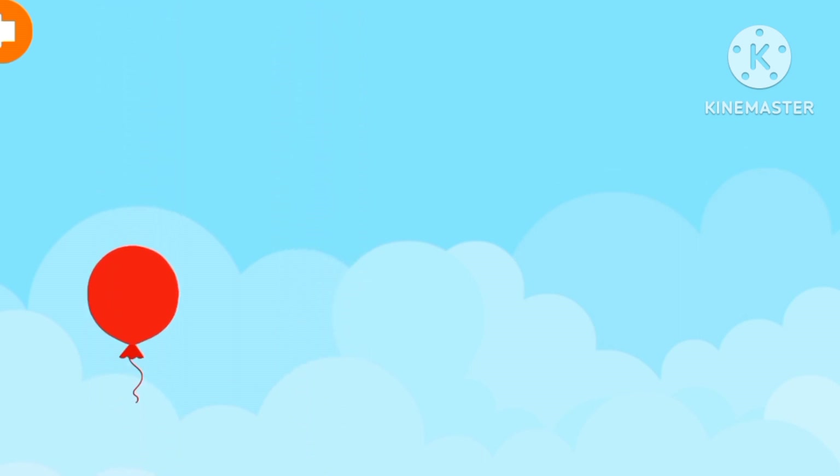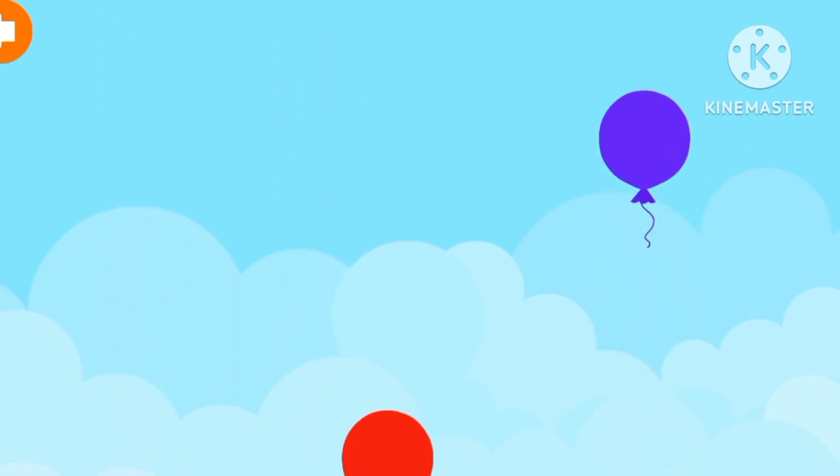Let's try this one. I got balloons. Orange, pink, green, purple, red, purple, orange, purple, blue, purple, pink, purple, green, purple, orange, blue, green, green, purple.